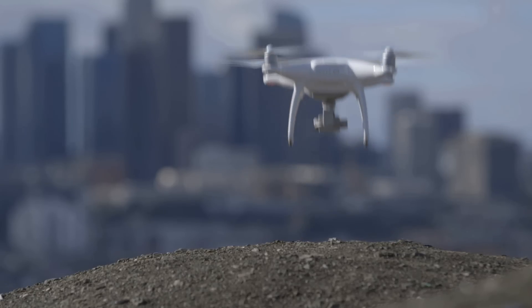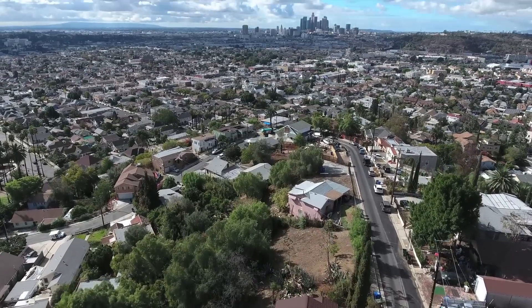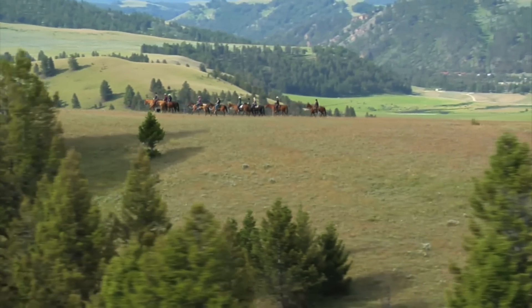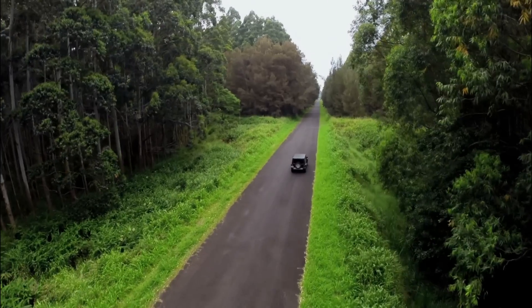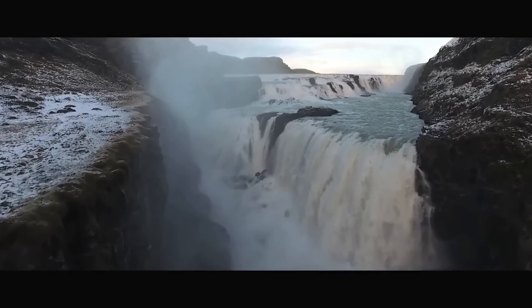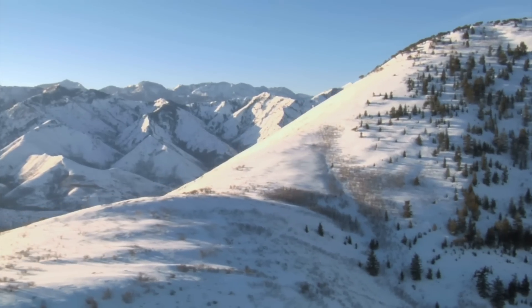One of the biggest challenges we face when we're on set is making sure that we have the ability to have batteries ready to go at a moment's notice. The very nature of drones means that many times we're going to be in remote locations — it's not always convenient to have a generator or electricity on the top of a mountain.